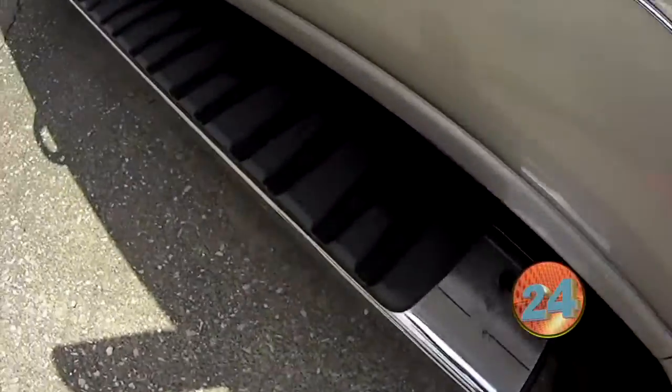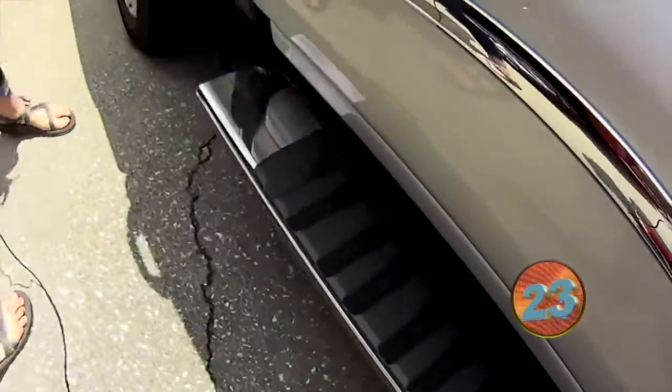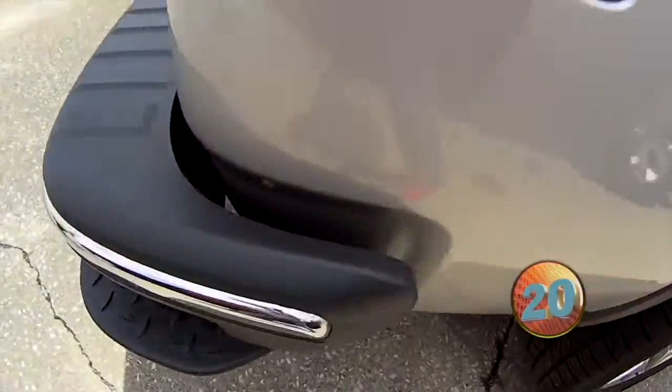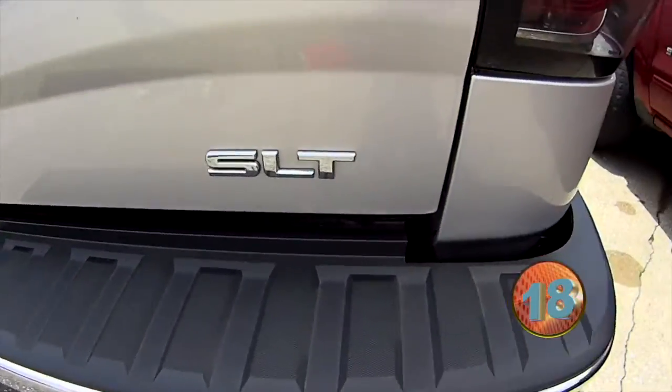It is a 4x4 and comes with the running board package and chrome exterior. Look at those wheels. This truck also has the step package on the bumper — it's an SLT.